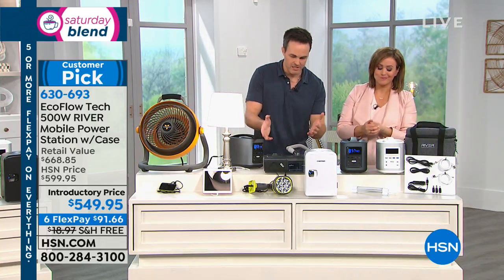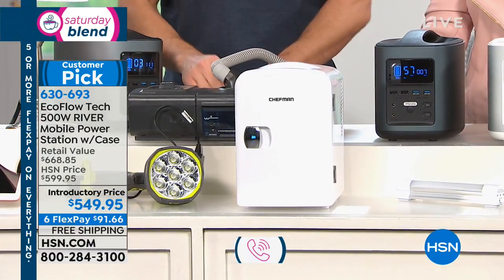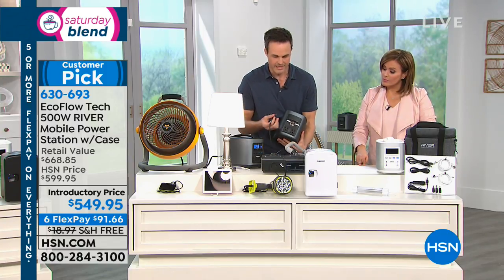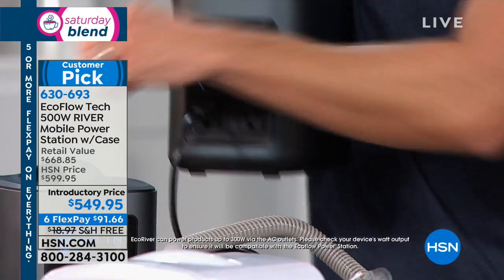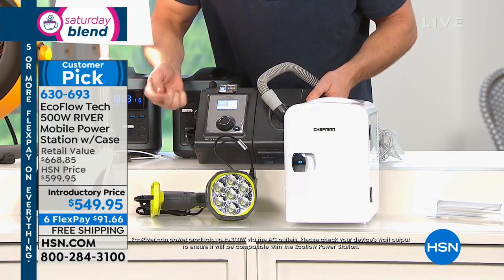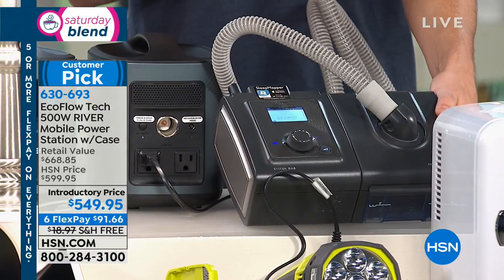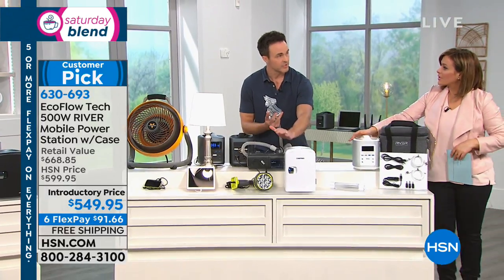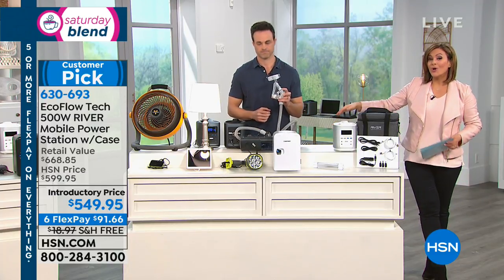We've got customers writing us about using it for CPAP machines and medical devices. This medicine fridge plugs right in. Let me show you the power of the EcoFlow River — I'm plugging in the CPAP machine. Many customers write us saying they use the River as an uninterrupted power source for their CPAP so they can breathe during the night and keep their medicine cool. We plug it in, choose therapy mode, and it comes on, giving that precious oxygen. We've got colors: white or black — we're already sold out of the gold. The case is included so you're always ready to go whether you're RVing, tailgating, or need emergency power.